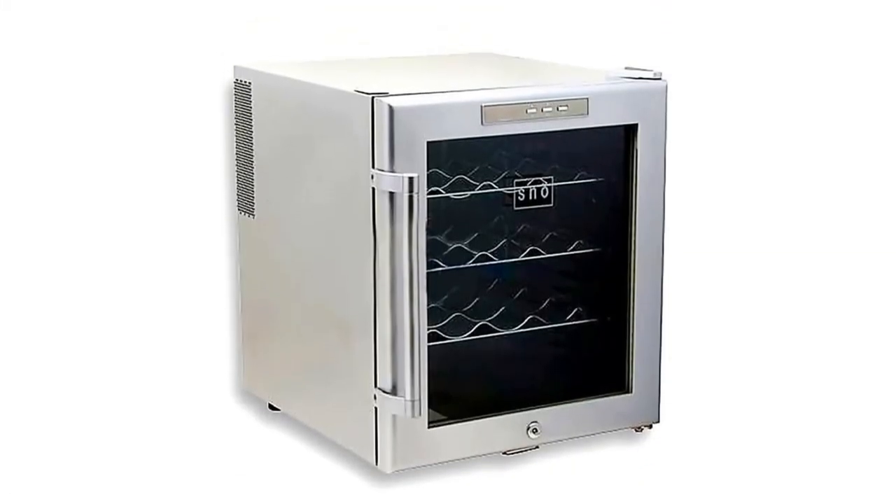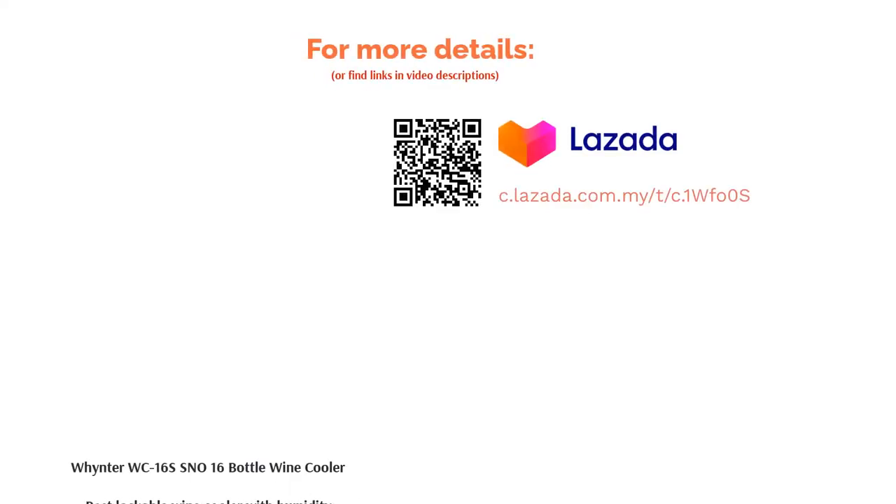Temperature range is 52°F to 64°F. What's even better is that it features a cylinder lock at the bottom that allows you to lock your fridge. Now you can keep your wine safe and free from curious hands.